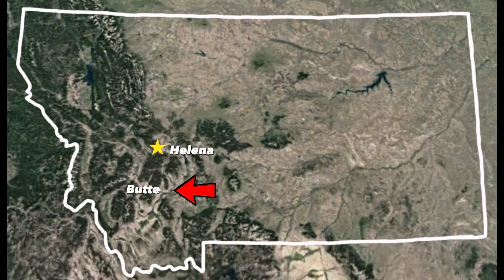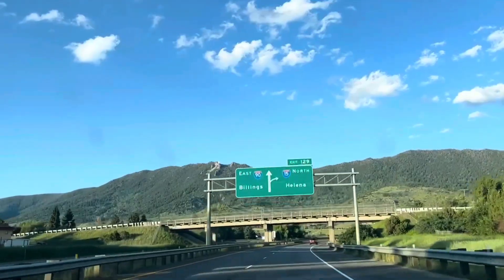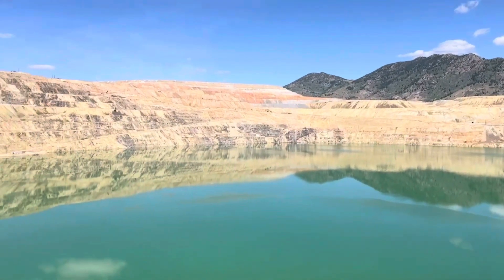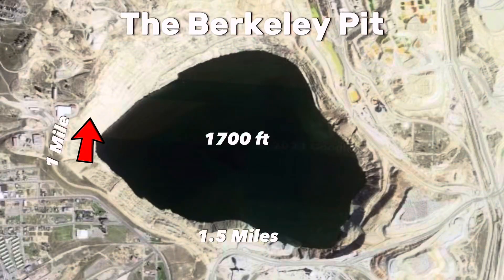Butte, Montana, a city located about 50 miles from the state capital of Helena, is home to something that most cities do not have: a giant toxic pit. This pit, called the Berkeley Pit, is one mile by 1.5 miles wide and 1,700 feet deep, filled with heavily acidic water.